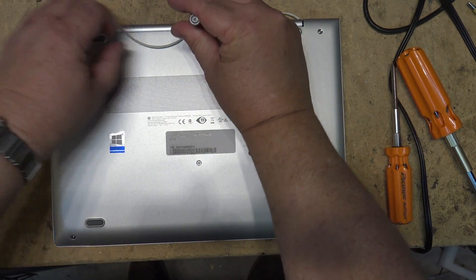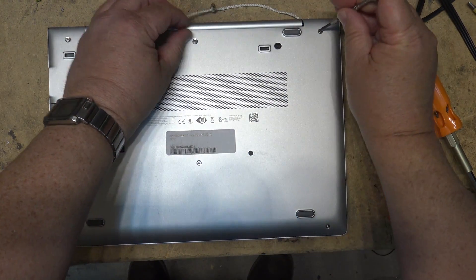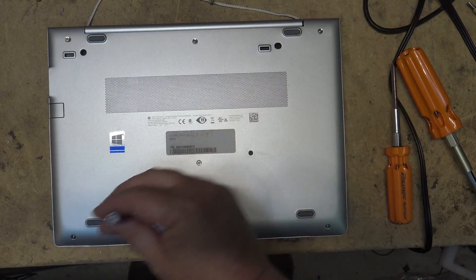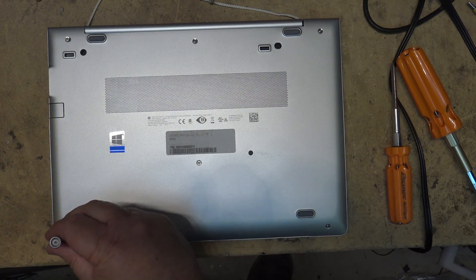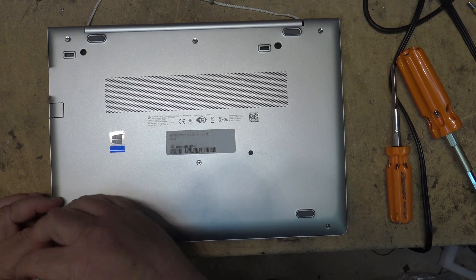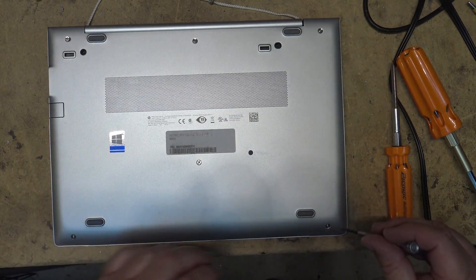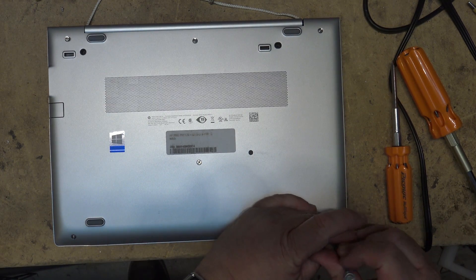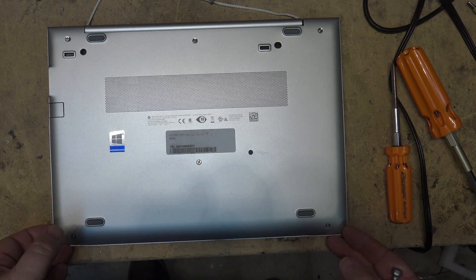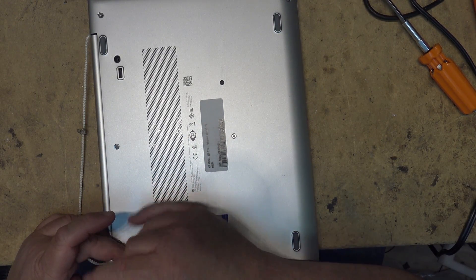I placed another call into support, was on with them for over an hour, and it was determined it's got to go back to the service center. But the service center guy is on holidays for a week. So I'm going to see if I can get this thing working myself before it goes back, because working with no connectivity for another week is going to drive me insane — this is gonna end up flying out the window. How difficult can this be? Let's find out.